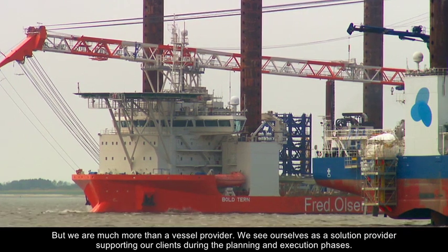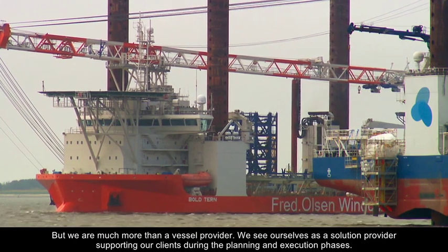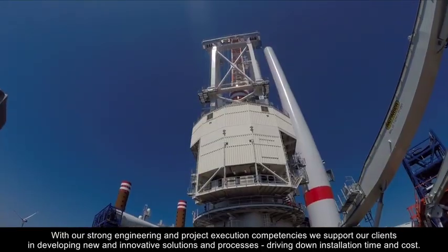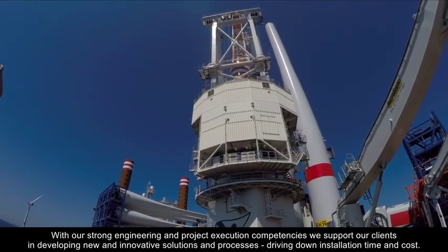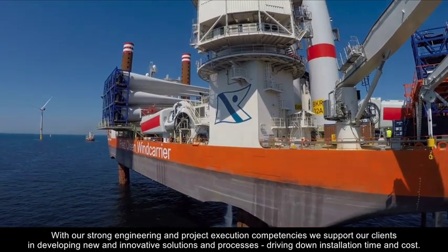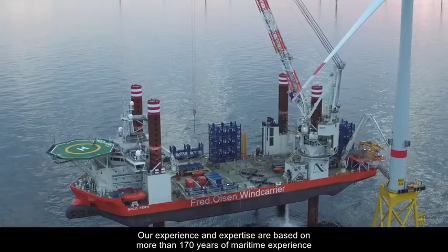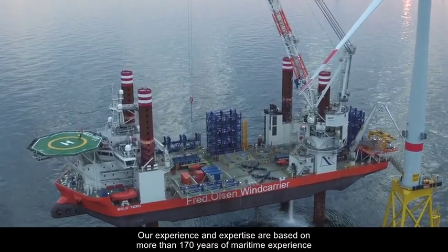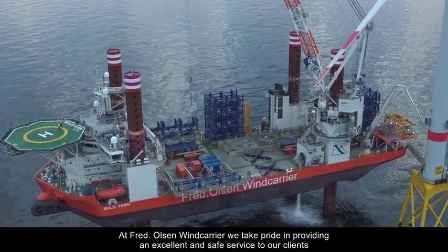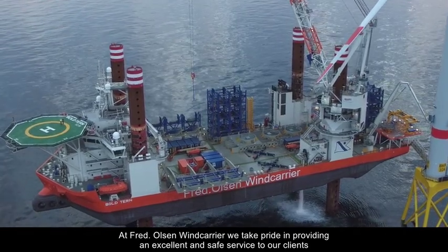We are much more than a vessel provider. We see ourselves as a solution provider, supporting our clients during the planning and execution phases. With our strong engineering and project execution competencies, we support our clients in developing new and innovative solutions and processes, driving down installation time and costs. Our experience and expertise are based on more than 170 years of maritime experience. At Fred Olsen Wind Carrier, we take pride in providing an excellent and safe service to our clients.